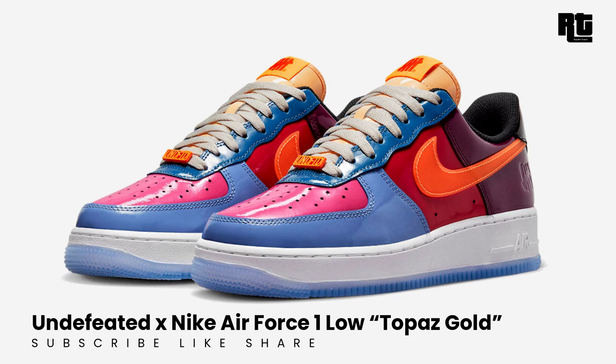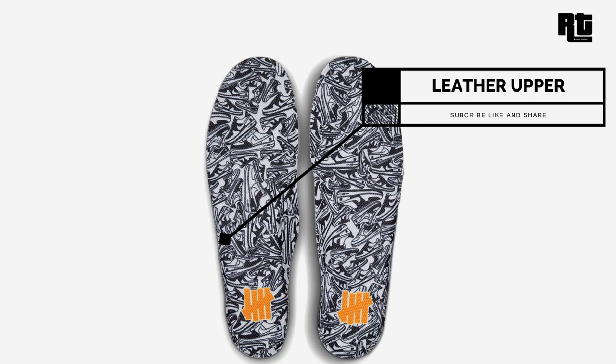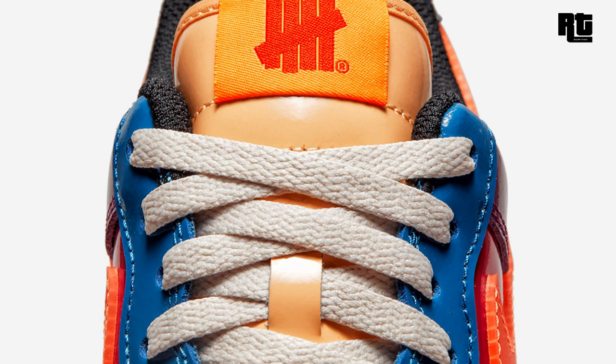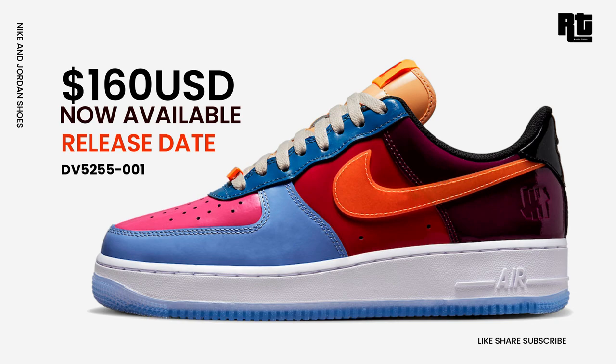Undefeated x Nike Air Force 1 Low Topaz Gold: in addition to the 2021 release, Undefeated and Nike Sportswear will collaborate again to release a new Air Force 1 celebrating its 40th anniversary. The shoe rests in a mix of multi-colors constructed in a full-pattern leather. Other details include Undefeated lace locks, Undefeated 5-Strike logos on the lateral heel, and additional tongue and insole branding. Now available on select retailers and nike.com at $160 USD.